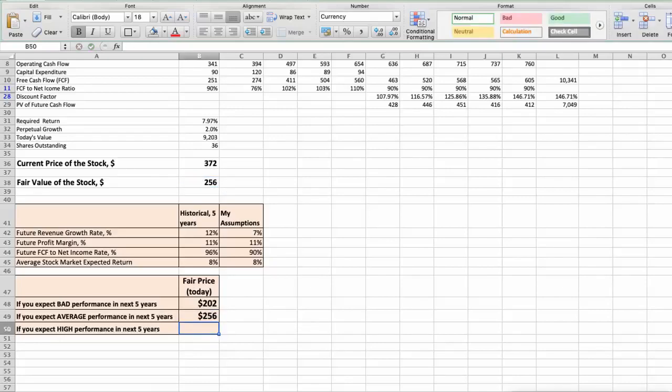Third Scenario: Domino's Pizza will have high performance in the next 5 years. Parameters used: Future Revenue Growth Rate of 8%, Future Profit Margin of 12%, Future Free Cash Flow to Net Income Rate of 100%. In this case, the fair value of the stock today would be $319.